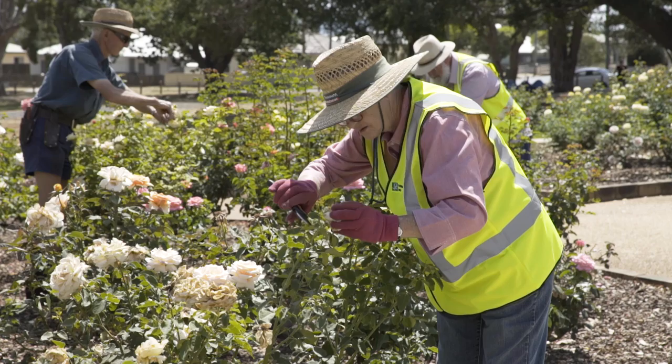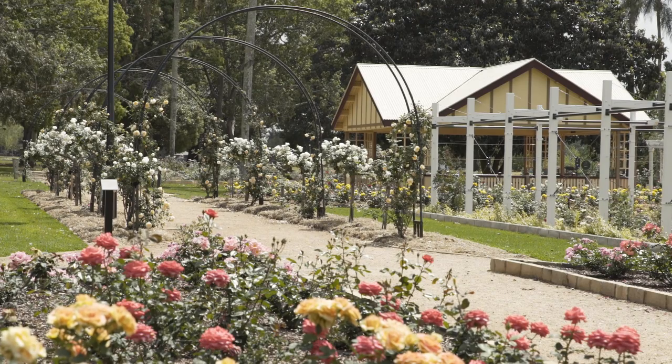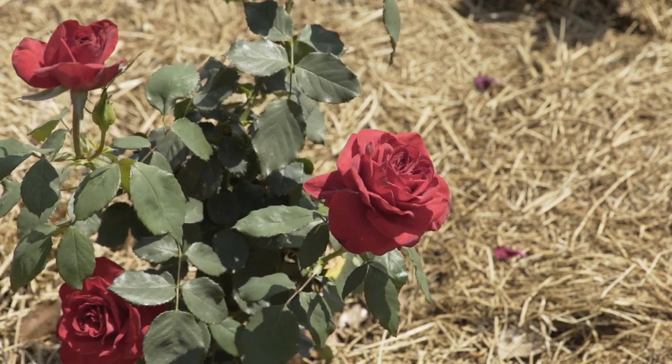We talk about the history of the park and how the rose garden was developed, and the different features as you go around, and how to use the little notice boards at the front of the garden, which tells you what rose is what, so that if you want to check on the name of one then you can.